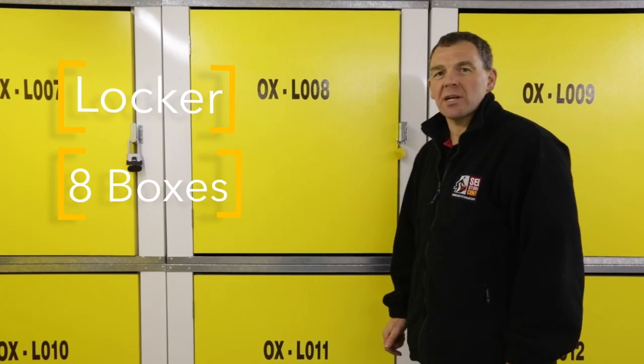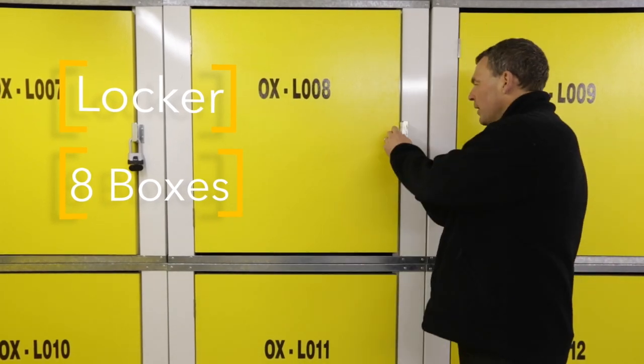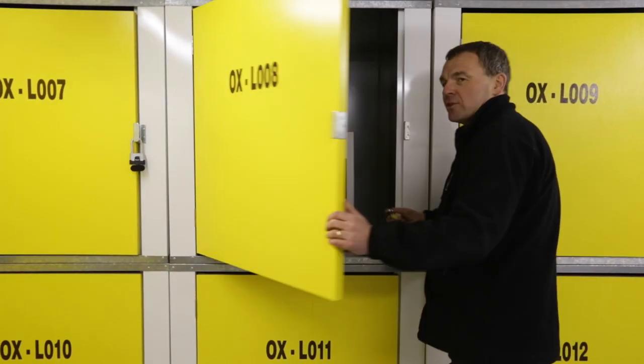This is our smallest unit. It's actually a locker, and in the locker you can fit eight of our general cartons.